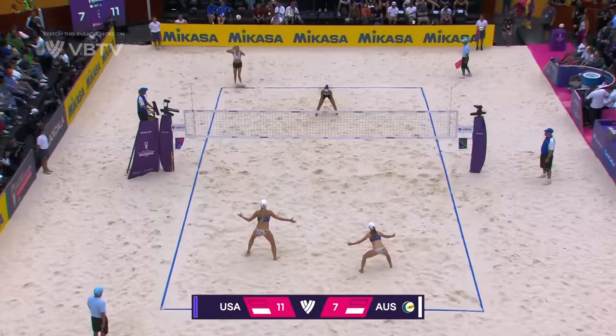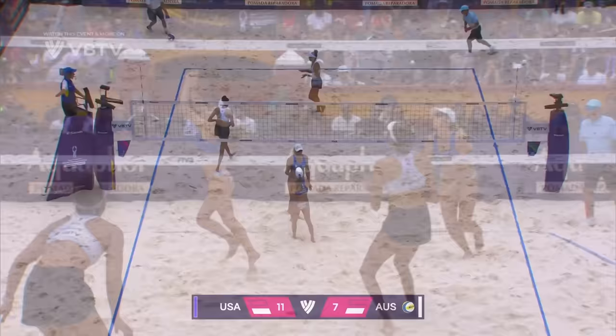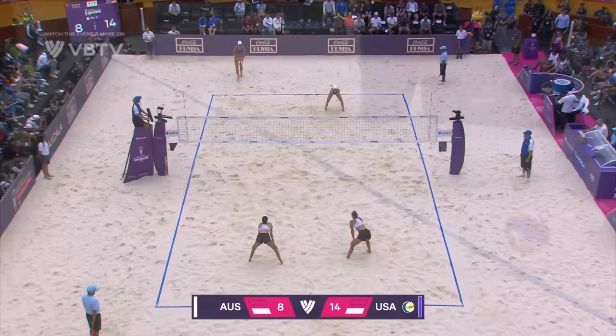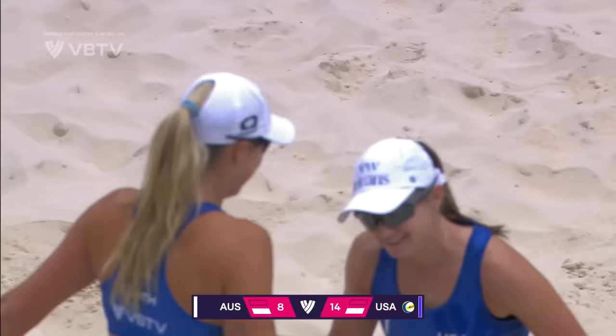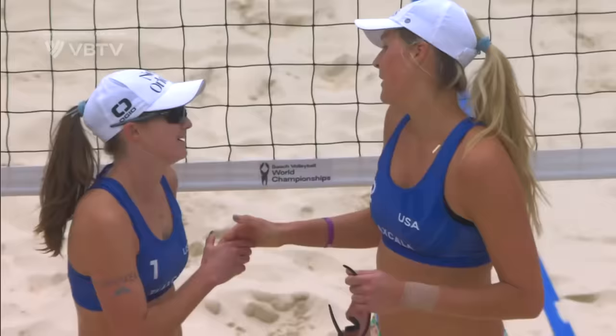That's a tough one, but got out of it really well. Was up 18-16 in the second set — the United States was down. Maria Faye to keep Australia in it, and it's a big no — it's another massive block from Cloth. And the USA have done it in three, and they take bronze here in Tlaxcala. What a comeback from Kristen Nuss and Taryn Cloth in their debut at a world championship — they come home with a bronze medal.